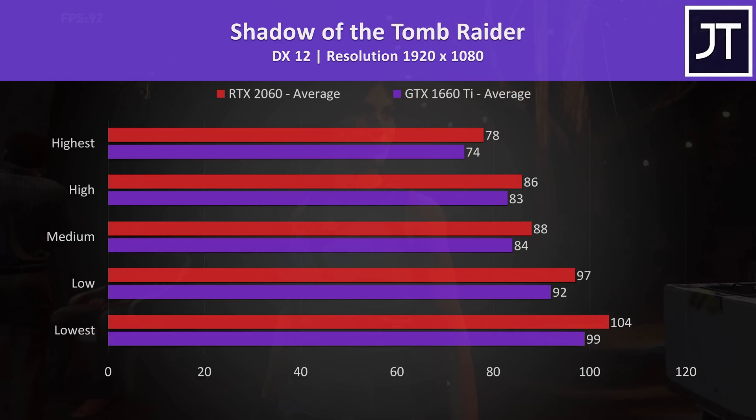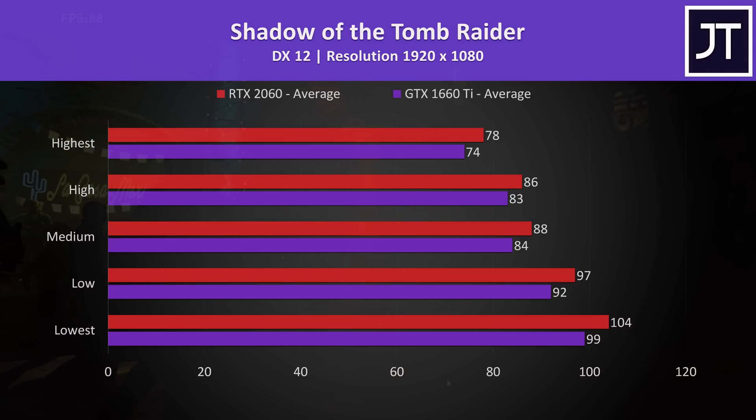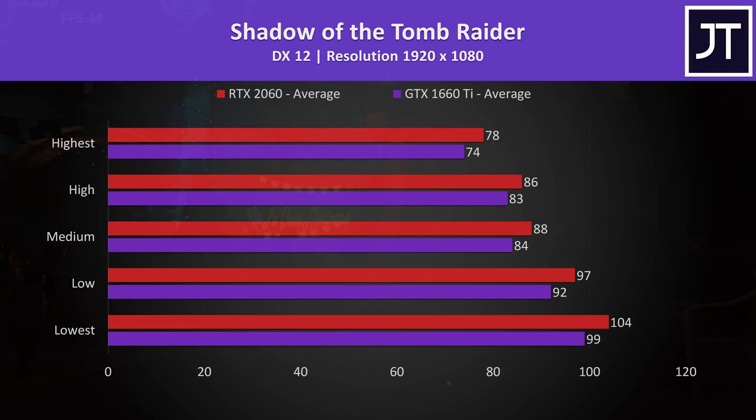Shadow of the Tomb Raider was tested with the game's built-in benchmark tool, and the 2060 was 5% faster at the highest setting preset in this one, and the difference was the same at lower settings too.